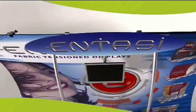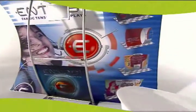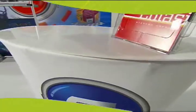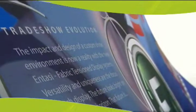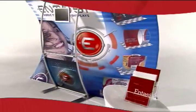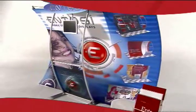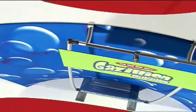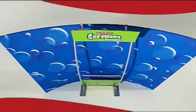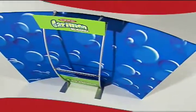Intossy Tension Fabric Displays — the most unique, versatile, and stylish portable display system in the world. Sturdy aluminum framing, high-quality wrinkle-resistant photo fabric graphics, and numerous accessories make Intossy the hottest display product on the market. With modern eye-catching looks and clean, smooth fabric graphics, Intossy displays are sure to attract the attention of your customers.